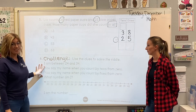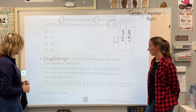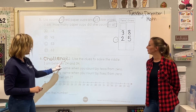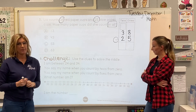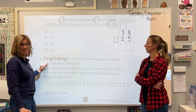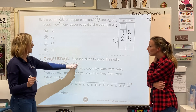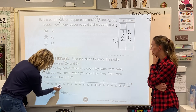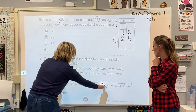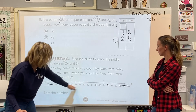Here we go with our challenge for the day. Number six is a lot harder — use the clues to solve the riddle. This is a mystery number that we have to figure out using these clues. Clue one: I am between 24 and 34. They give us a number line to help us eliminate answers that can't possibly be right. So if I am between 24 and 34, I have to be higher than 24 and less than 34. So I can cross off 23 and below, and anything higher than 34 — I'm only left with the middle portion of the number line.